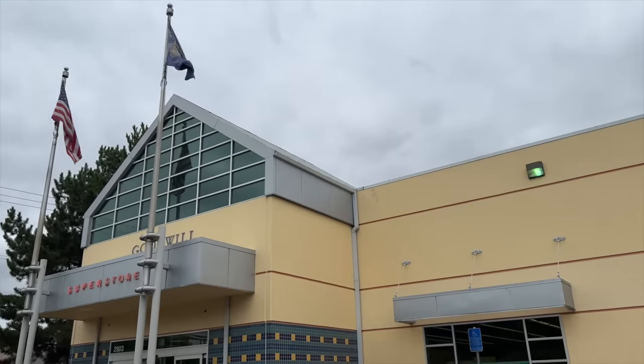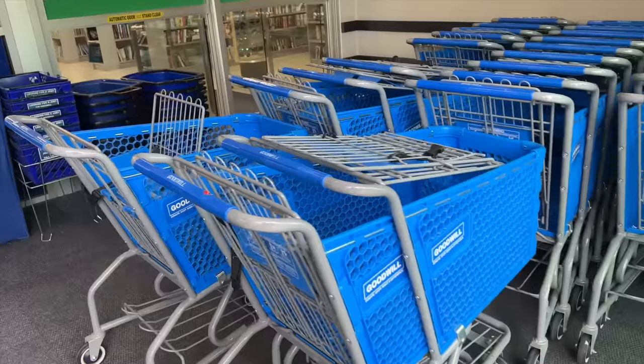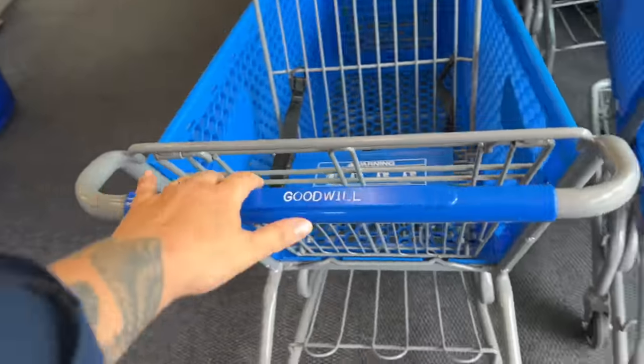Next up we're going to stop at Goodwill and look for a handful of things to take to the market, but also for my online vintage shop so that all of you can shop these finds too.